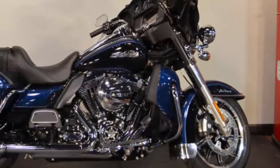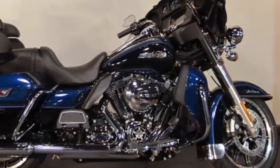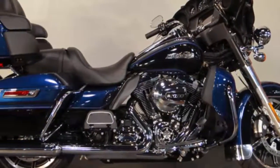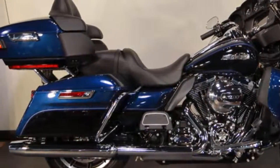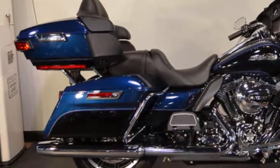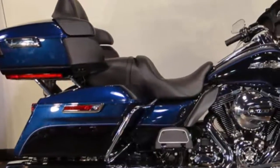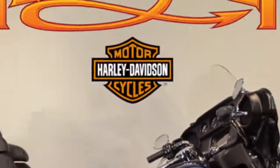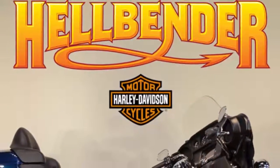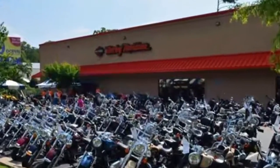When you invest in a brand new Harley motorcycle, your investment is secure for years to come. Find Harley-Davidson right now at your premier Harley dealer near Atlanta, Georgia — Hellbender Harley-Davidson.